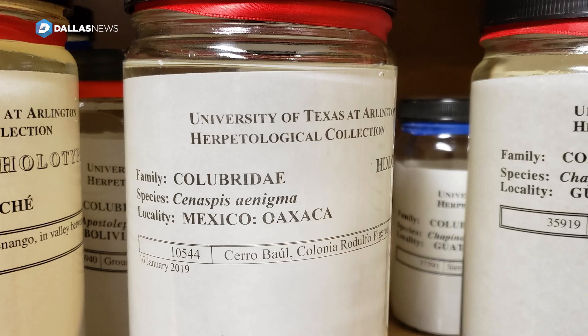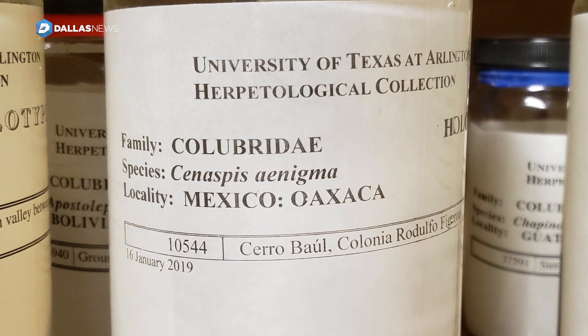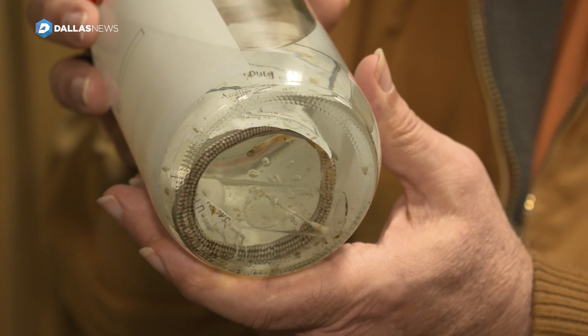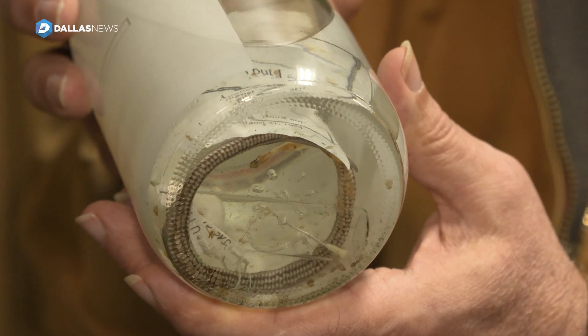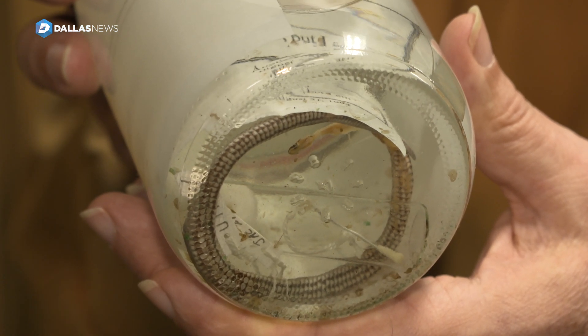What makes this one special is that it came from a very, very remote area that few people have been into. As it turns out, it's a little snake that you can't place in any group. Forget the species — it was an unknown species, but more than that, it was an unknown genus.